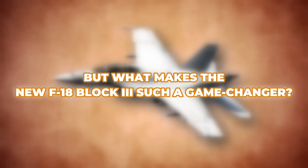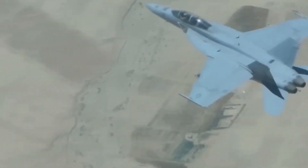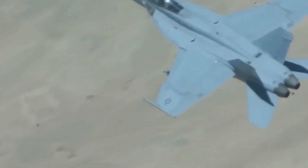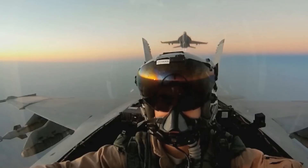But what makes the new F-18 Block III such a game-changer, and how different is it from other fighter jets? In this video, we'll dive deep into what sets the upgraded F-18 apart, exploring the cutting-edge technology, engineering innovations, and strategic importance of this formidable fighter jet.